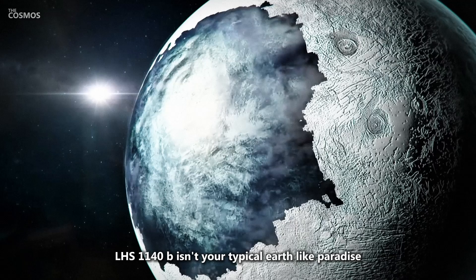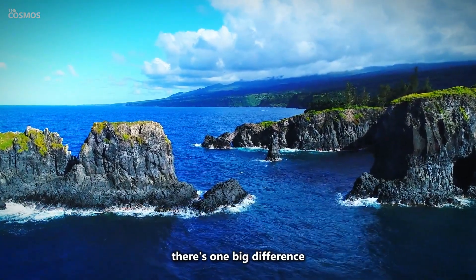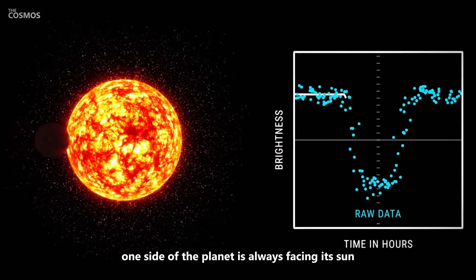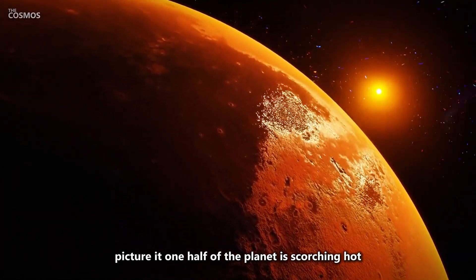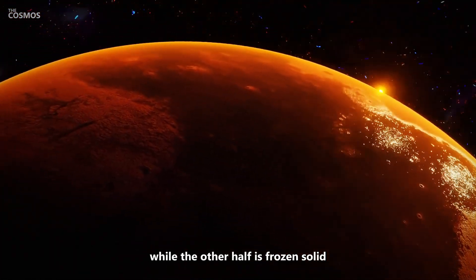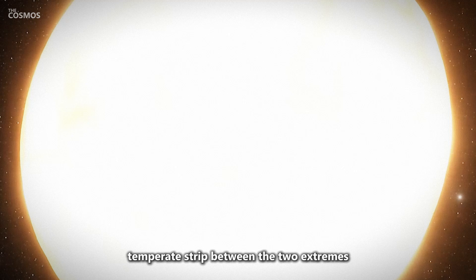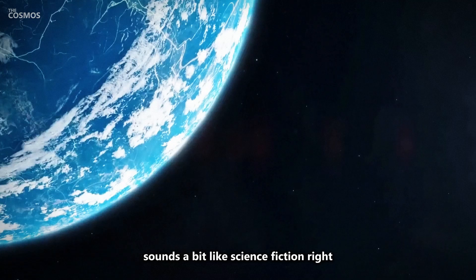Of course, LHS 1140b isn't your typical Earth-like paradise. There's one big difference: it's tidally locked to its star. That means one side of the planet is always facing its sun, while the other side is stuck in perpetual darkness. One half of the planet is scorching hot, while the other half is frozen solid. The only potentially livable area would be this thin, temperate strip between the two extremes — sort of like the twilight zone of the planet. Sounds a bit like science fiction, right?